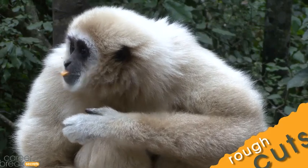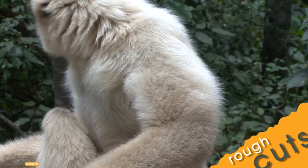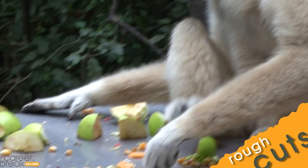His name is Atlas. He is 12 years old. He will live on average 45 years, which is quite long. He comes to us from a zoo in Bloemfontein in South Africa.